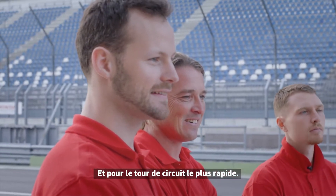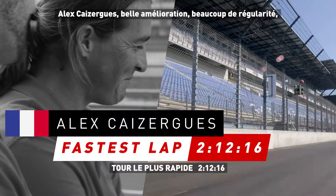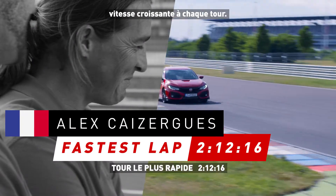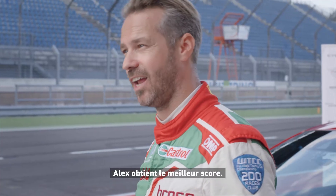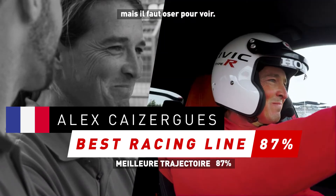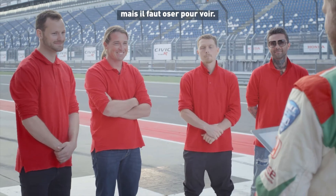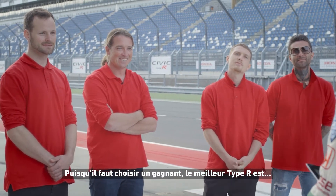Then let's come to the fastest lap — Alex Cazaire. Very good improvement, nice and steady throughout the laps. Then comes the best racing line. Alex still has the best racing line. Sometimes you push over the limits, but if you don't try, you don't know. So that was very good. We need to choose a winner. The real Type R is Alex. Well done.